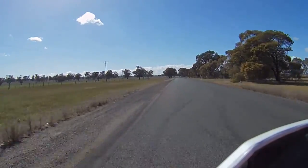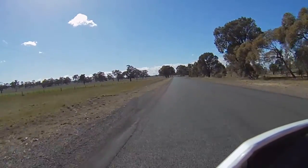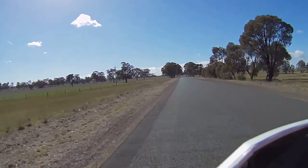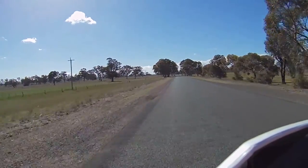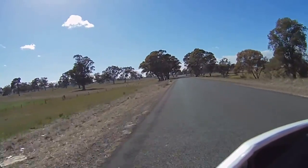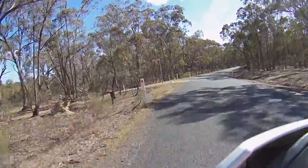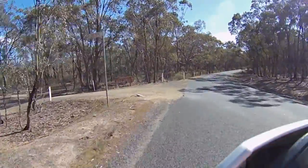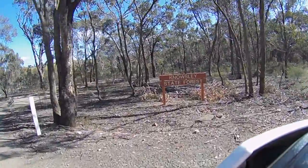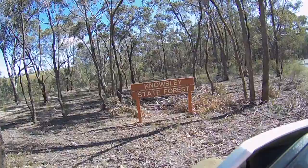We're heading up past the spillway — we've done a segment on the spillway before. You go over the spillway and then take a left into what's called Quarry Road, which is the start of Nosely State Forest, about two or three k's from the spillway. You go down Axdal Quarry Road and into Nosely State Forest.